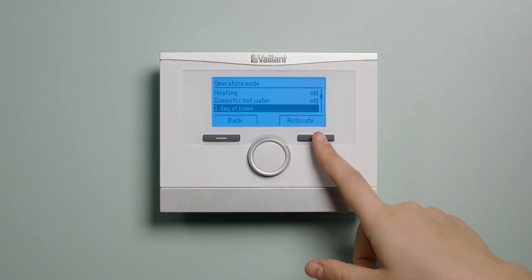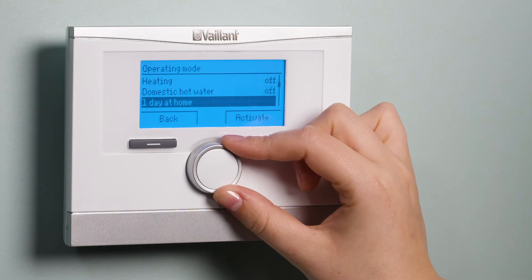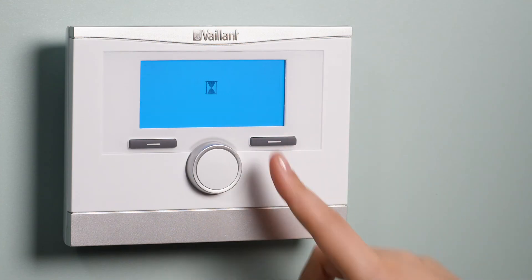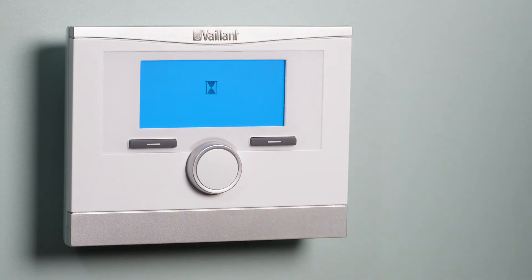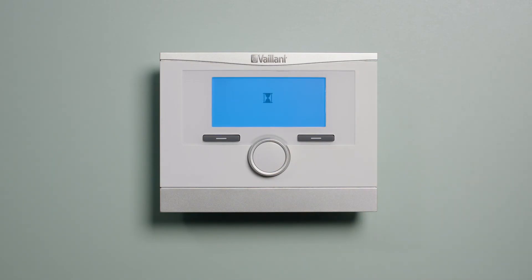Activating one day at home will set your heating to the time program configured for Sunday, and will automatically deactivate at midnight. One day away from home will put your heating into setback mode and your hot water into frost protection mode when activated, and will automatically deactivate at midnight. Ventilation boost will put your heating into frost protection for 30 minutes and turn your ventilation unit on at 130% of its normal operating capacity when activated.